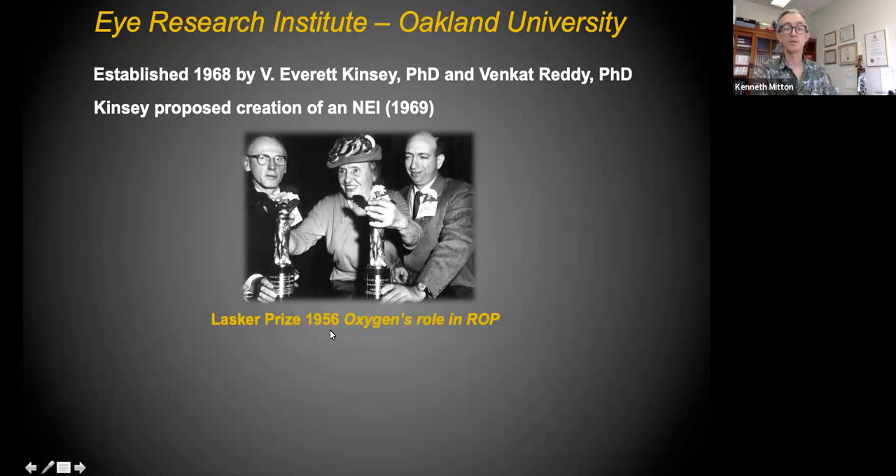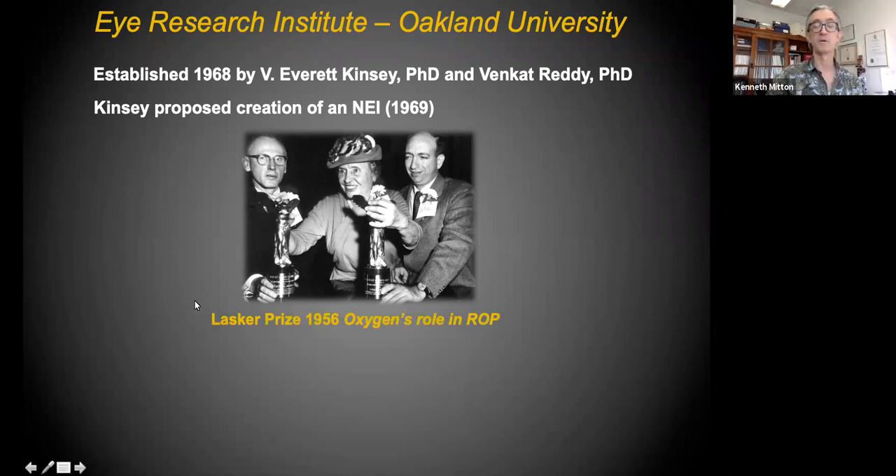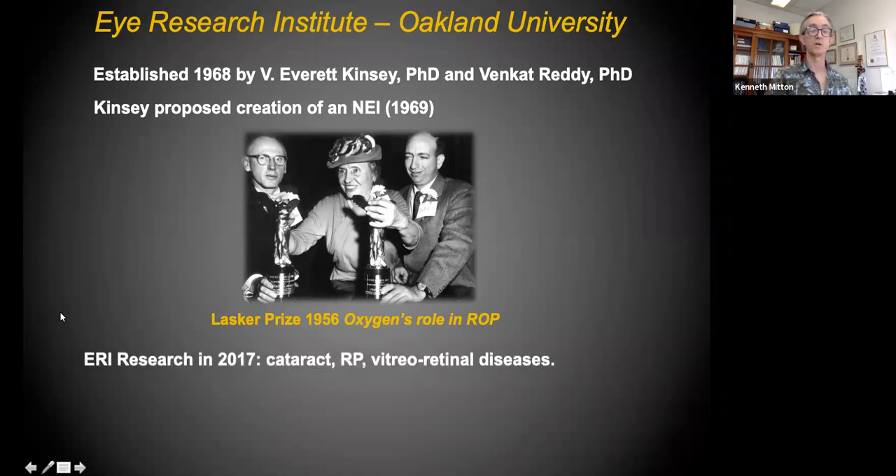Congress made a National Eye Institute in 1968, which has benefited all of us in vision science. Here's Dr. Kinsey with Dr. Patz, MD — they got a Lasker Prize in 1956 for establishing scientifically that oxygen has an important role in retinopathy of prematurity. That's Helen Keller giving them their awards at the same ceremony where Dr. Salk received his award for basically doing the polio vaccine.